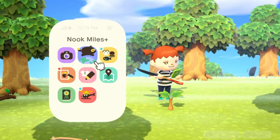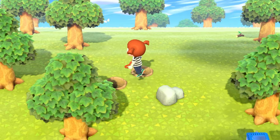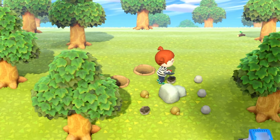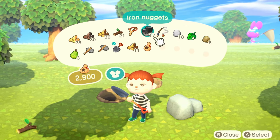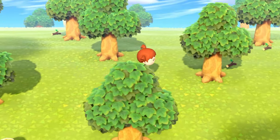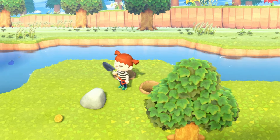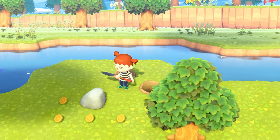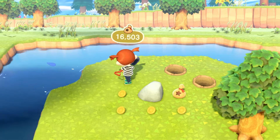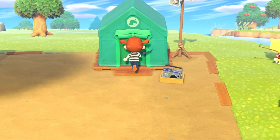We have 5,000 so we can get the pocket expansion before we go to the next island. Here is our third rock — this one gives us two iron nuggets. The last rock on this side must be our money rock so I'll just grab the money from it. That's 17 iron nuggets total, so we need 13 more — very doable on a Nook Mile island. But I need to craft a vaulting pole first, then I'll hit the money rock and head to the Nook Mile island.